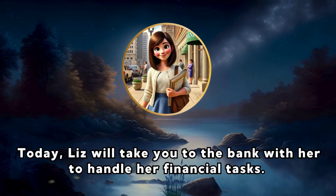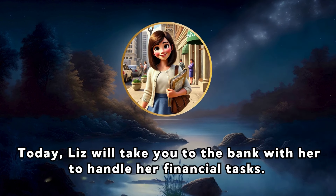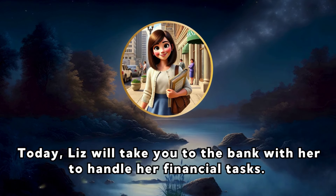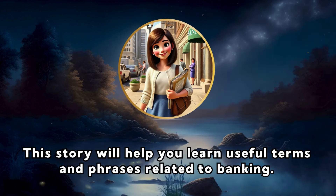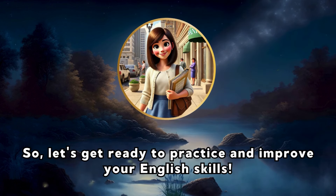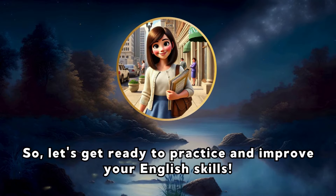Hi, everyone. Today, Liz will take you to the bank with her to handle her financial tasks. This story will help you learn useful terms and phrases related to banking. Let's get ready to practice and improve your English skills.